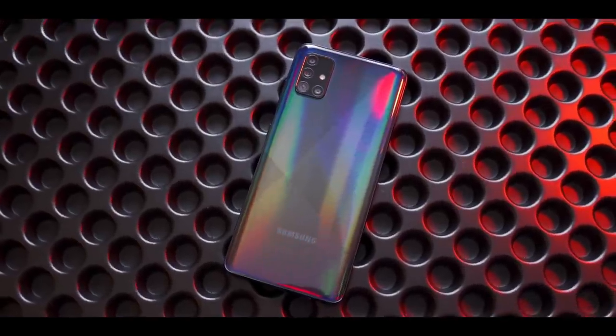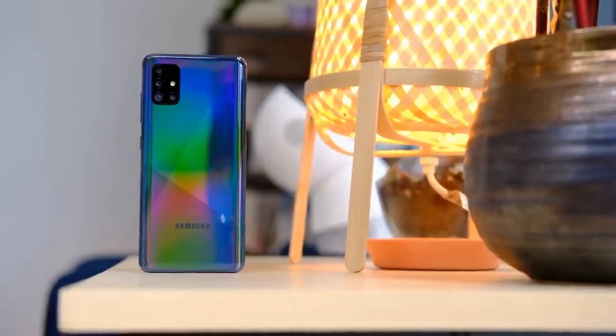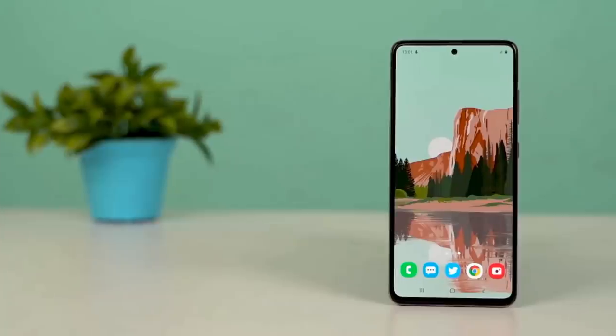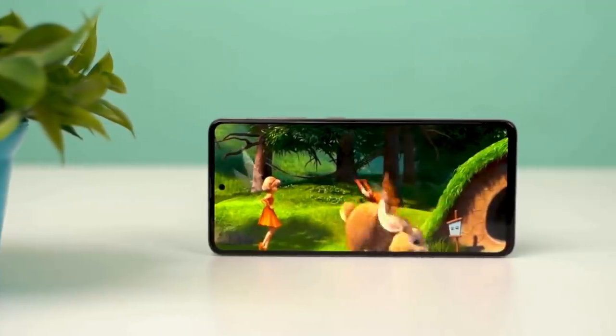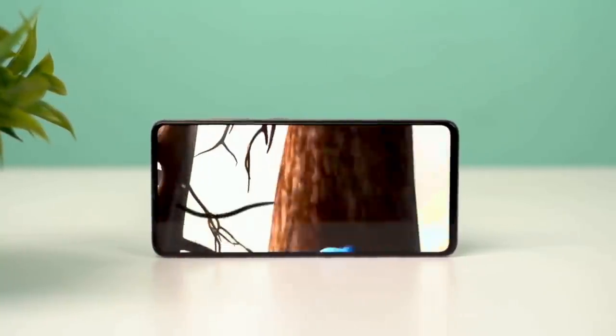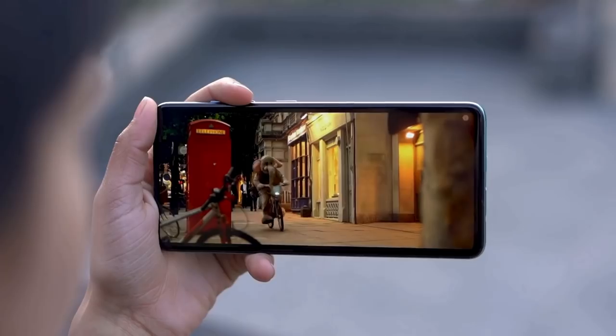First of all, the A51 5G is light — really light. Samsung has always done a good job of building featherweight phones that still feel well made, and the A51 5G is proof of that. Its 6.5-inch display is nearly two inches larger than the 4.7-inch panel inside Apple's new iPhone SE. The A51 5G's display is flat, which is a breath of fresh air from the curved panels on every modern premium handset.